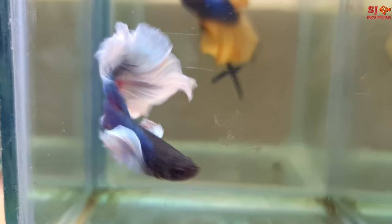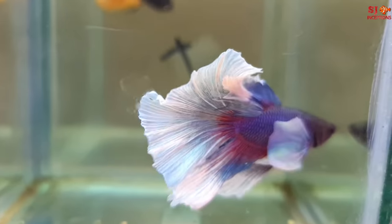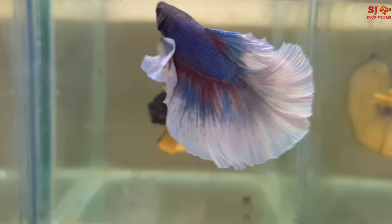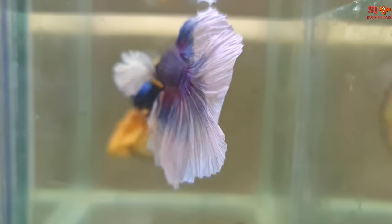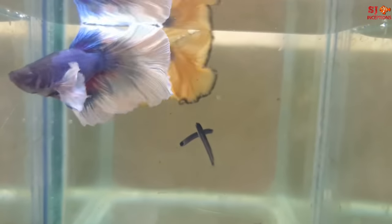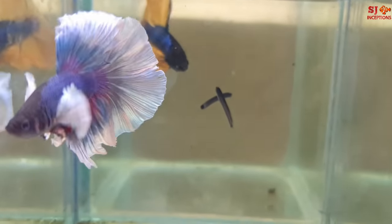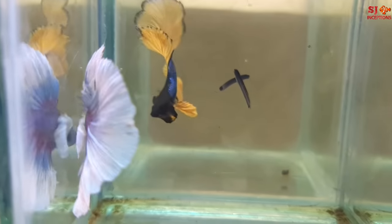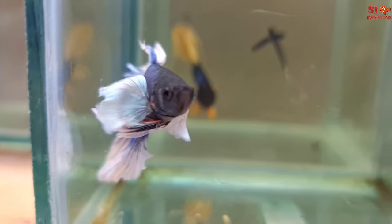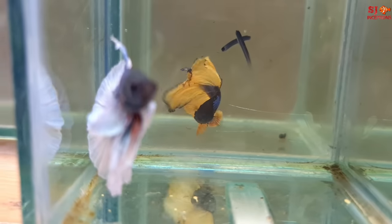This betta fish comes with Dumbo ears — the gill fin is called the ear. You can see how big it is, and it is also pure white in color. What is this fish called? This fish is called blue butterfly.